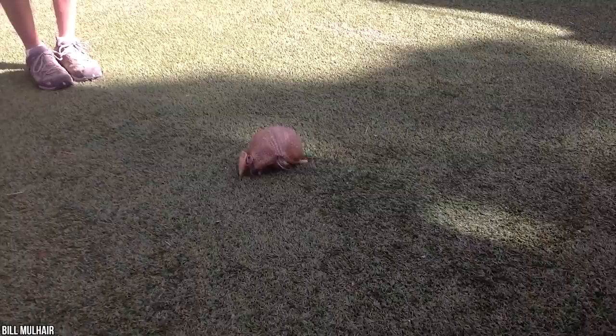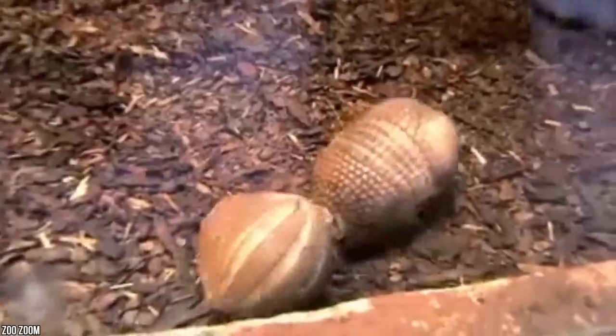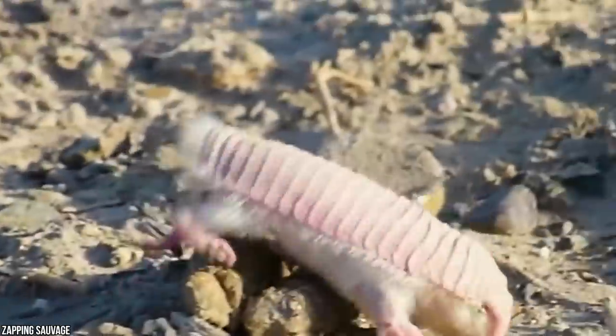They may be cute, but you definitely can't keep one of these furry creatures as a pet. It's super rare to see a pink fairy armadillo up close, and even the experts hardly ever get a glimpse at this tiny creature in the wild. Yet we have a lot to learn about these alien-looking animals.